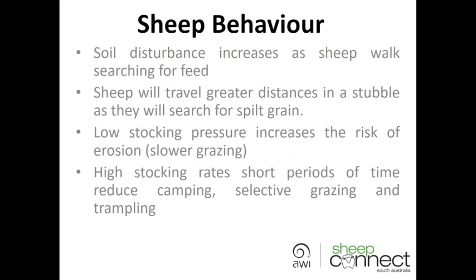Low stocking pressures or low numbers out in the paddock for longer periods of time increase the risk of erosion, as a factor of slower grazing. Sheep have more of a chance to camp, to bare areas closer to watering points, so it often results in uneven grazing as well. The tactic should be higher stocking rates for short periods of time — that reduces camping, selective grazing, and trampling.